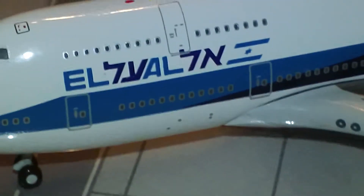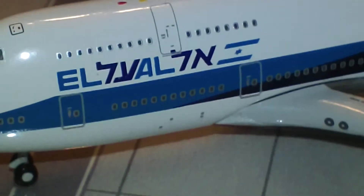Great detail on the engine there — you can read it, I guess if you know Hebrew. But it doesn't take much to figure out that it says El Al.